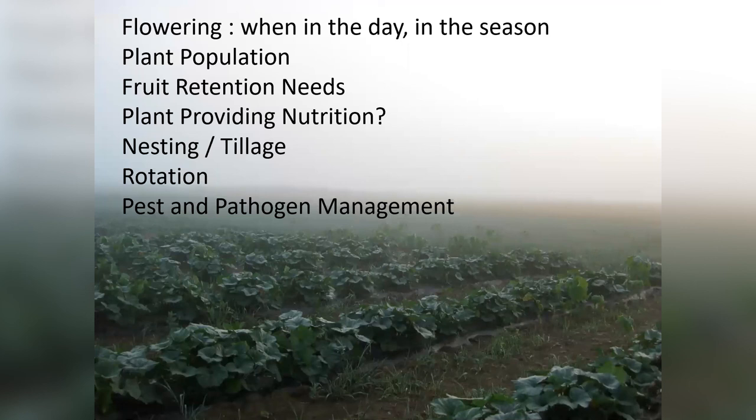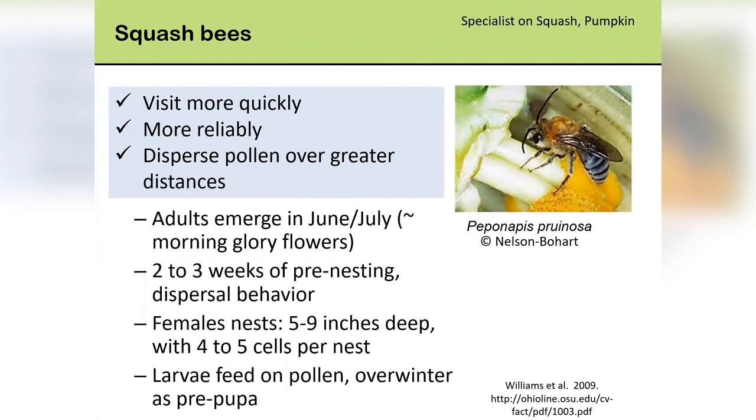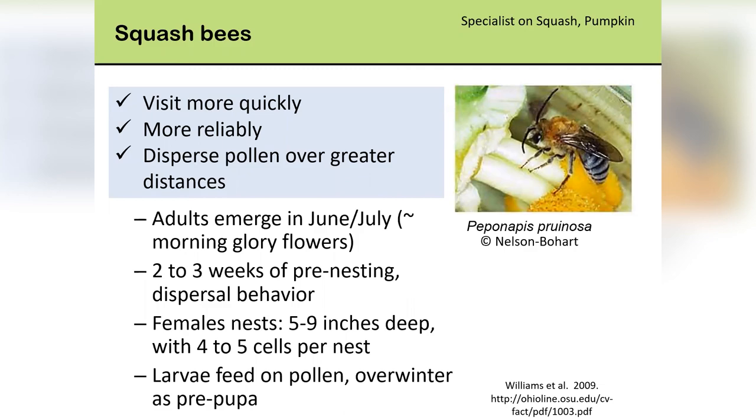Let me return to nesting and tillage. Rotation is really important — we rotate cucurbits on at least a three-year basis. But if we rotate, the specialists that are necessary, including the squash bee, have to have cucurbits in the system every year or else you're going to wipe them out. Squash bees visit more quickly than honeybees, are more reliable, and disperse pollen over greater distances. The adults emerge around July 4th — though I think it's shifting a little earlier — and go through about two to three weeks of pre-nesting or dispersal behavior. They overwinter as adults or pre-pupae.